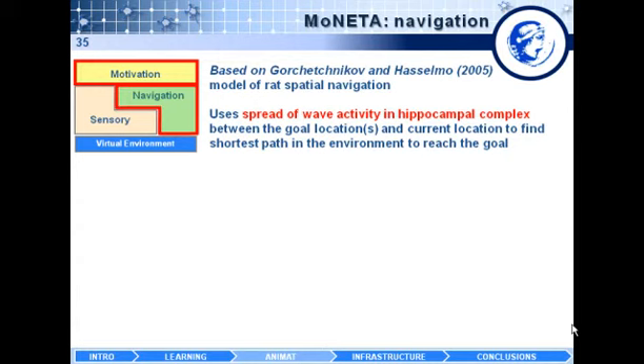The motivation and navigation system composing Moneta is based on work by Anatoly Gorchestikov. The navigation system uses a spreading wave of activity in the hippocampus, a subcortical area responsible for spatial navigation. The basic principle is to use the collision of spreading waves of activation in a neural population between the representation of the current position of the animat and the goal location. The collision of this wave determines the shortest path from the animat's current location to the goal.